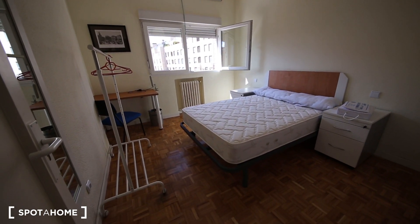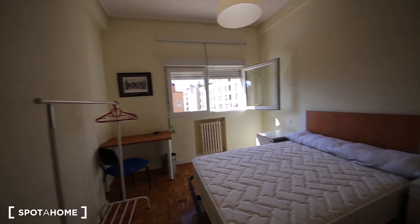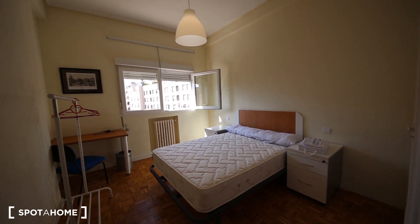This is bedroom number six — a double bed, and this is one of the biggest ones. It has a desk and it's quite bright. It has a built-in wardrobe and two bedside tables.